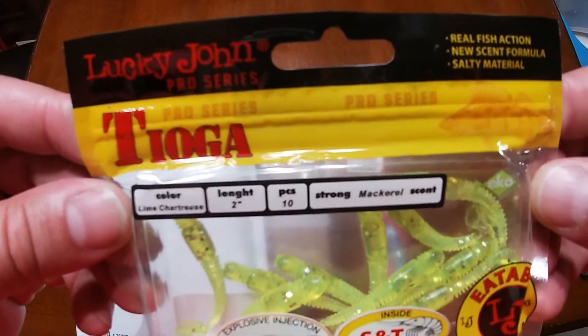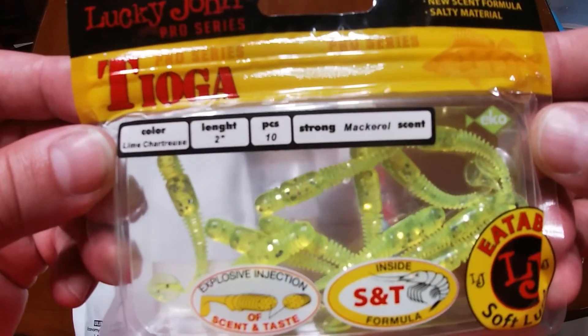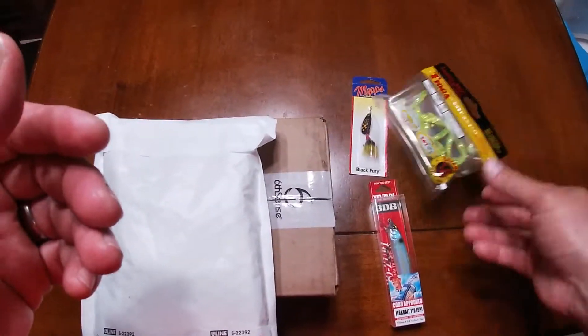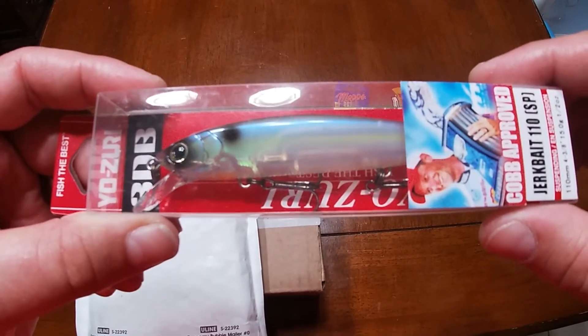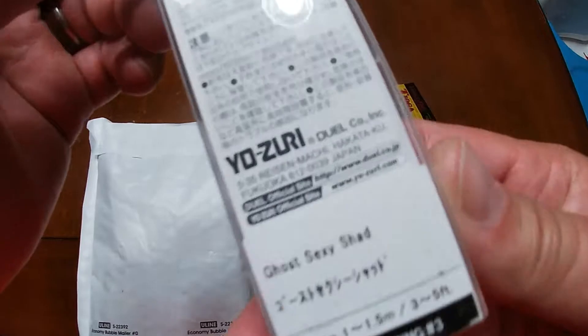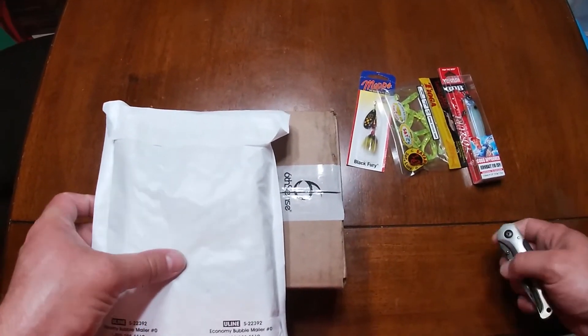We are going to throw in some Lucky John Teogas in the mackerel scent. These are the two-inch. There's ten pieces in here in that lime chartreuse. Going to throw those in. And then I'm going to throw in this 3DB Yozuri — Cobb approved — Jerkbait 110 SP, which means suspending. It's one of the good ones. The color is Ghost Sexy Shad. That's a pretty decently priced lure as well.